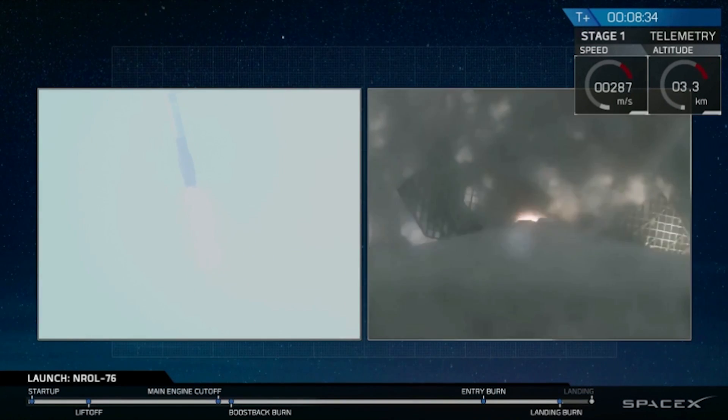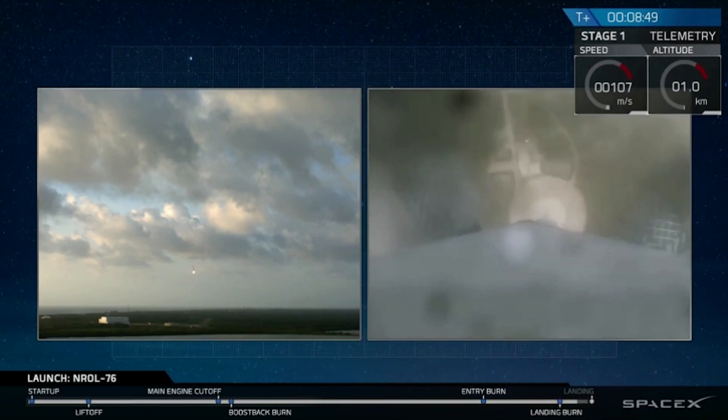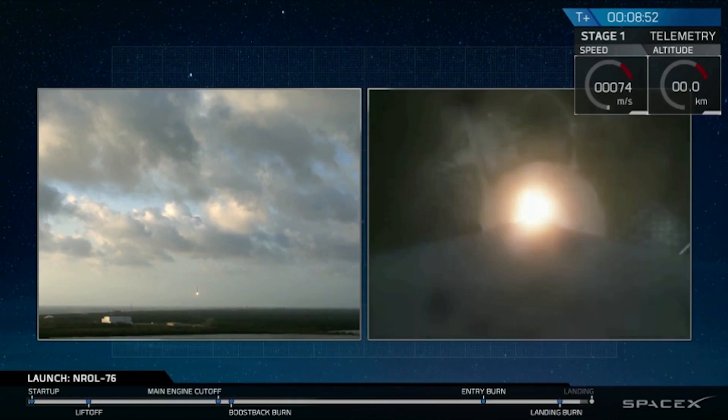The landing burn startup — and the landing burn has hit startup. And we have ignition.